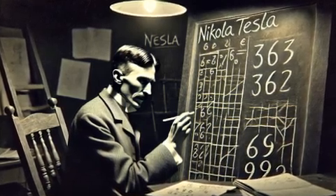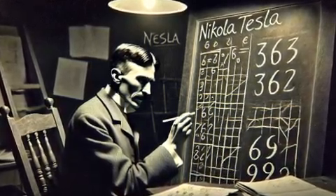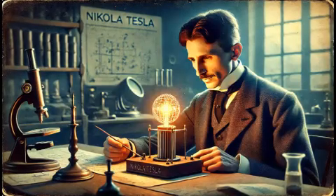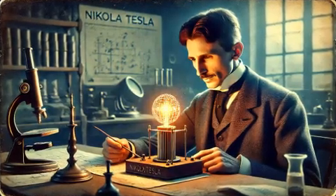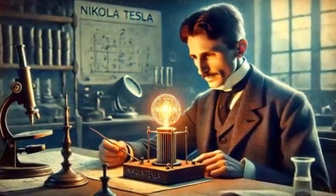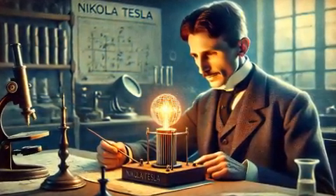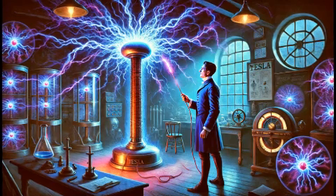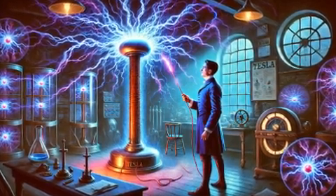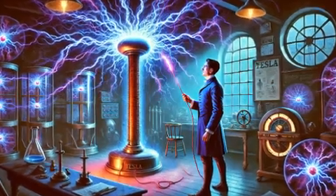Tesla's rivalry with Thomas Edison is another intriguing aspect of his life. While Edison championed direct current (DC), Tesla advocated for alternating current (AC), which proved to be more efficient for long-distance electricity transmission. This rivalry, often referred to as the War of Currents, highlighted Tesla's determination to push the boundaries of innovation, even in the face of significant opposition.